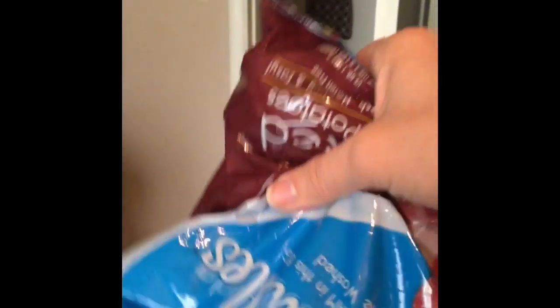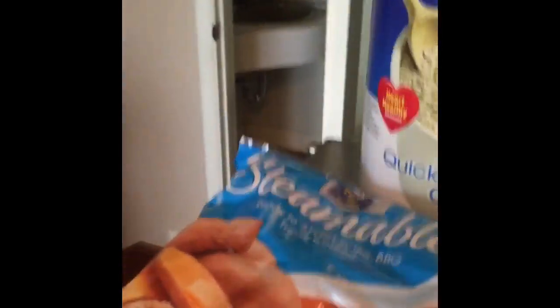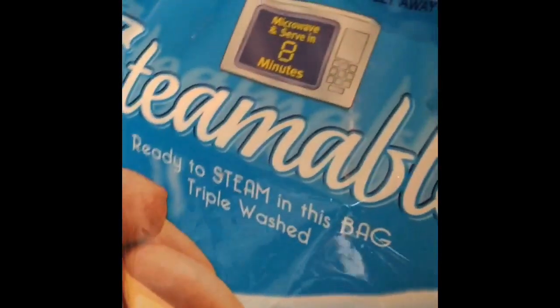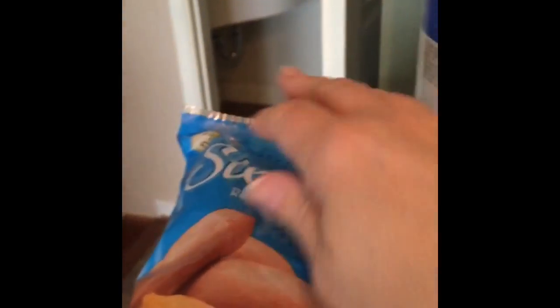As far as your carbs, these red potatoes I'll make for my father, and I also have the steamable sweet potatoes. These are wonderful — pop them in the microwave, quick eight minutes and you're good to go. These are really quite handy.